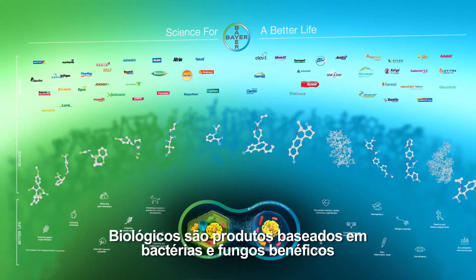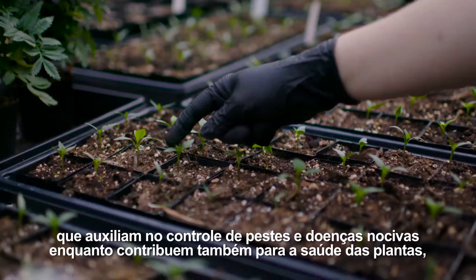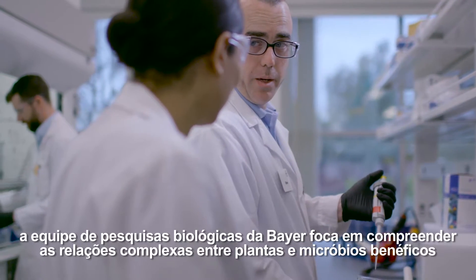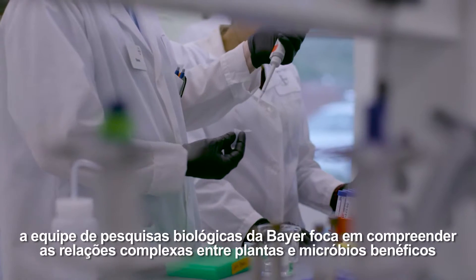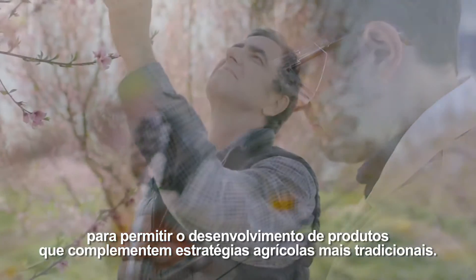Biologicals are products based on beneficial bacteria or fungi that can help control harmful pests and diseases while contributing to plants' health and positively affecting yield. In West Sacramento, Bayer's Biologics research team focuses on understanding the complex relationships between plants and beneficial microbes to enable the development of products that complement more traditional farming strategies.